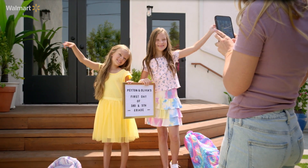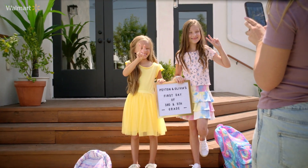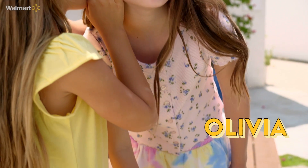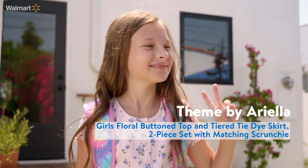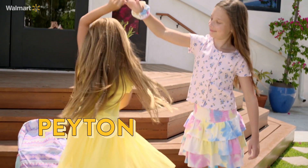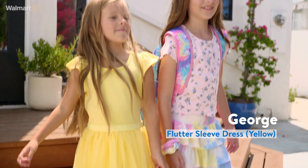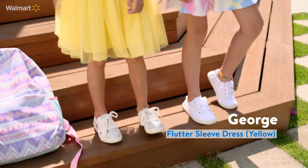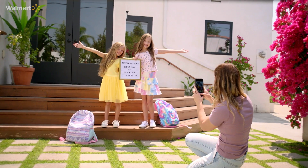For the first look, we are doing our first day back to school and we decided to go a little bit more fancy because we take our back to school photos and it's just a little bit extra special. For Olivia, we have this two-piece set with a tie-dye skirt and a floral top with button detail. Peyton has this little tutu dress with ruffled sleeves — she's always one to be in a dress, so this was perfect. To finish off the look, they both have white sneakers with fun pops of color.